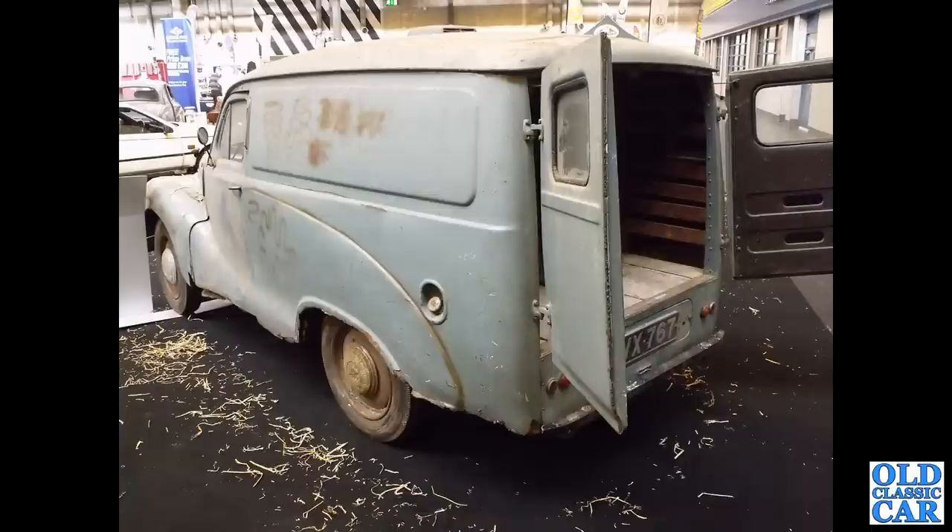Back to the NEC at one of the restoration shows, we've got a barn find A40 van here — a later example with the fixed rear arches and no removable spats by this time.